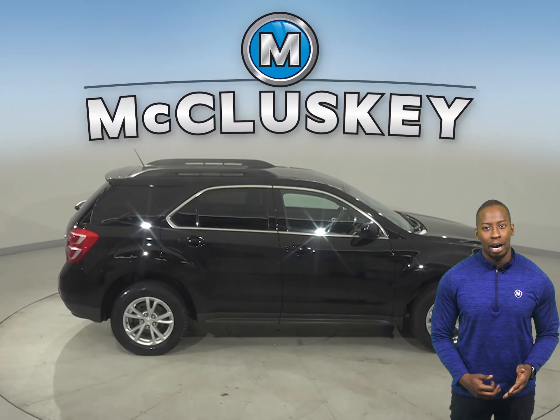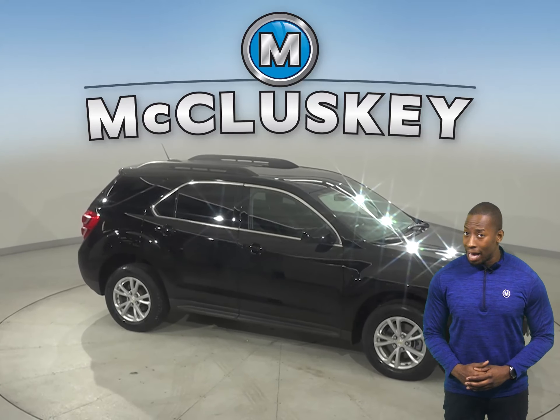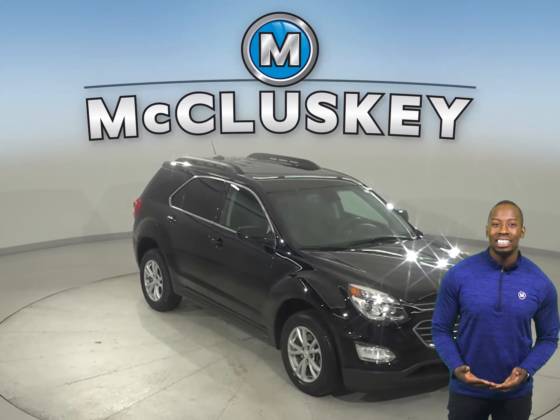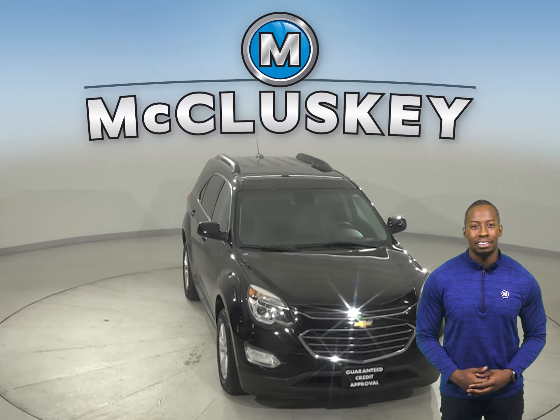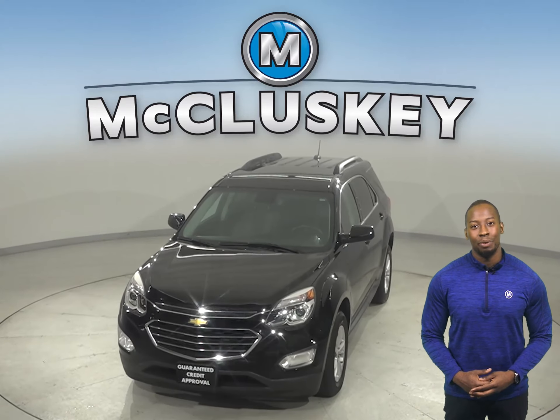Come on down today and try this vehicle out with our free 48-hour test drive. It's even passed our 172-point inspection, so it's more than ready to hit the road. We'll even keep it covered with our free lifetime warranty, good for as many years and as many miles as you own it.